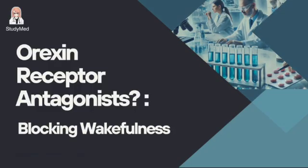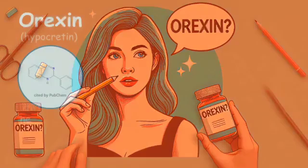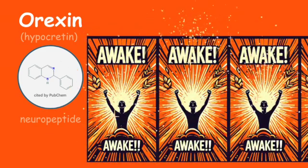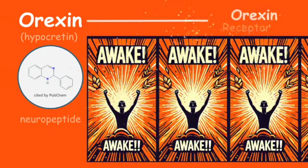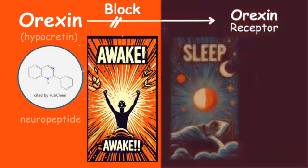Finally, let's talk about orexin. Do you know what orexin does? Orexin, also known as hypocretin, is a neuropeptide that helps your body stay awake. That means if we block the orexin–orexin receptor pathway, we might be able to induce sleep.